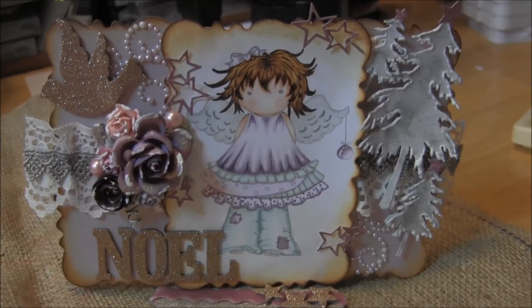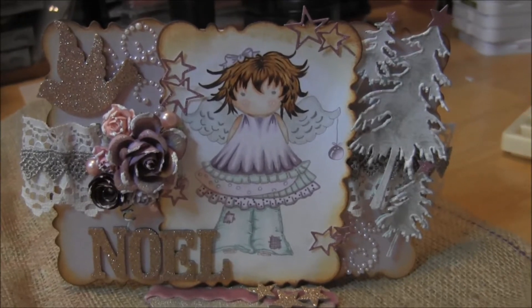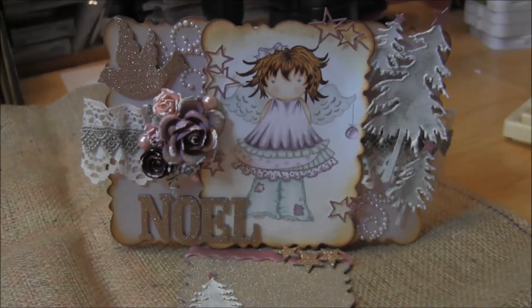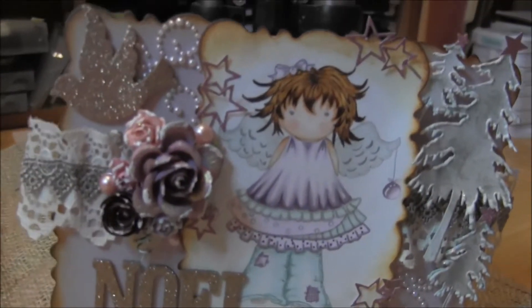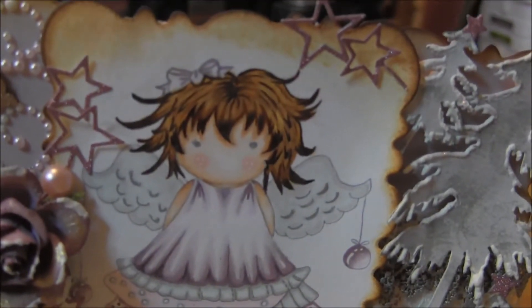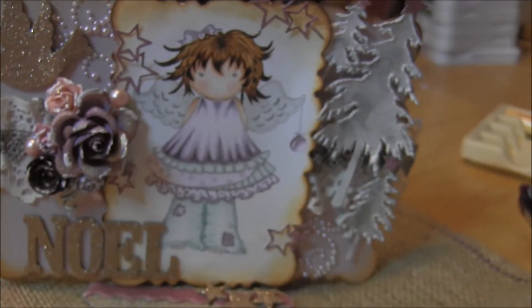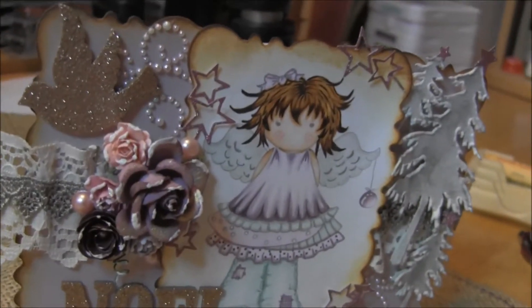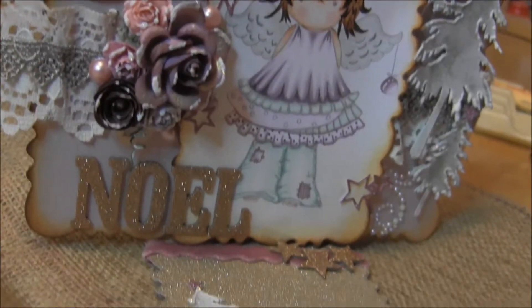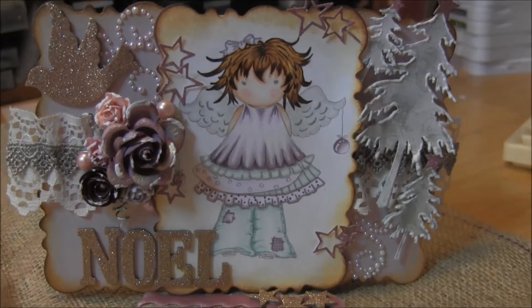Hi, this is Candice with a share. This card that you're looking at, you probably recognize it. It was made by Sybil B. And isn't she gorgeous? I'm staring at her hair a lot because I think that her hair is just amazing. And these trees. When she showed this card, I fell in love with it. It's gorgeous. Thank you for sharing one of your beautiful creations with me, Sib.